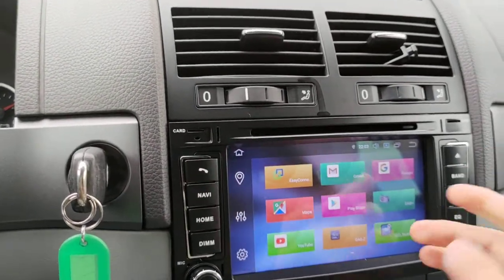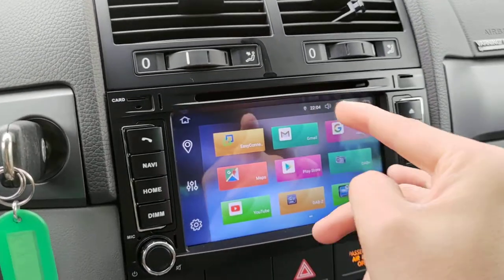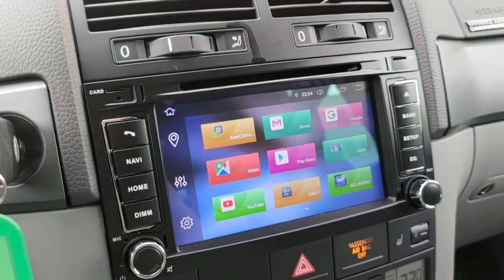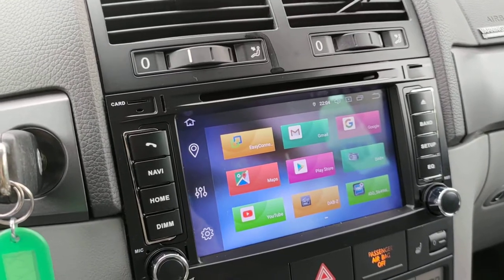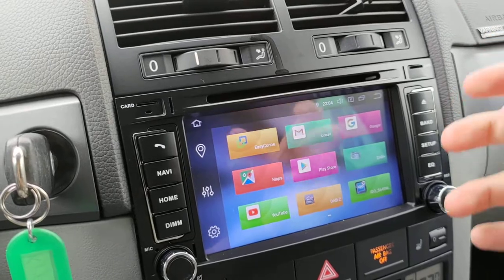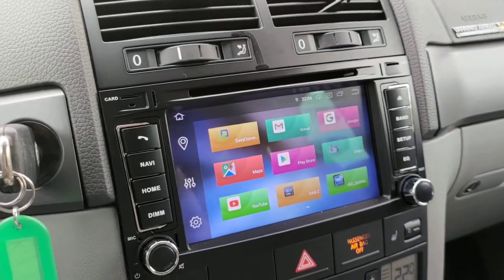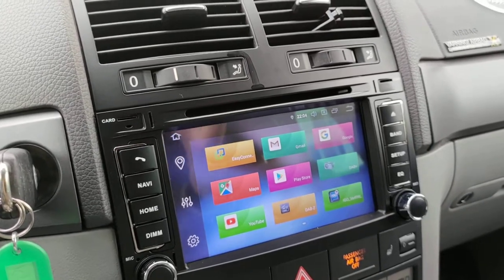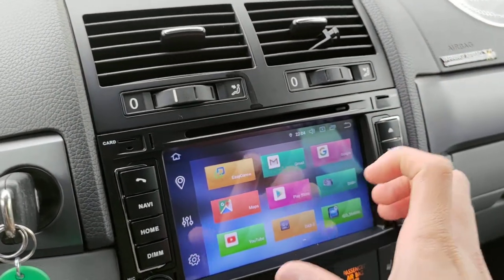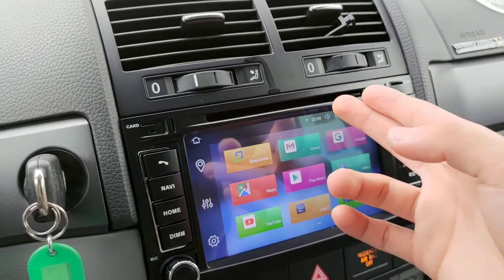You also have an EasyConnect feature with the stereo. EasyConnect allows you to mirror your Android phone to the stereo screen — it works similarly to Apple CarPlay for iPhone, but for Android users. So you can mirror your Android phone to this screen using EasyConnect.